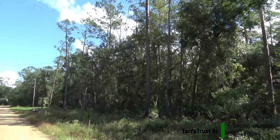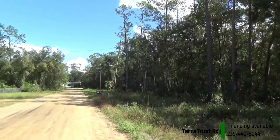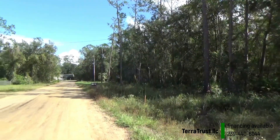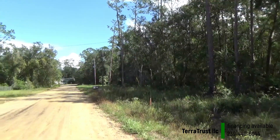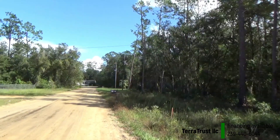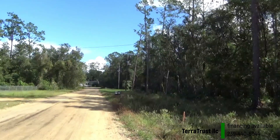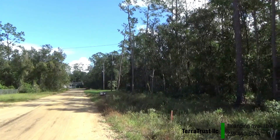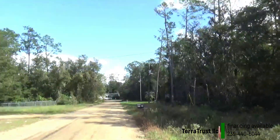The zoning for this property is R2, which allows you to have a mobile home, a modular home, or a regular home. It might allow other homes like tiny homes as well — you'd have to check with the county. There are many homes in this area.